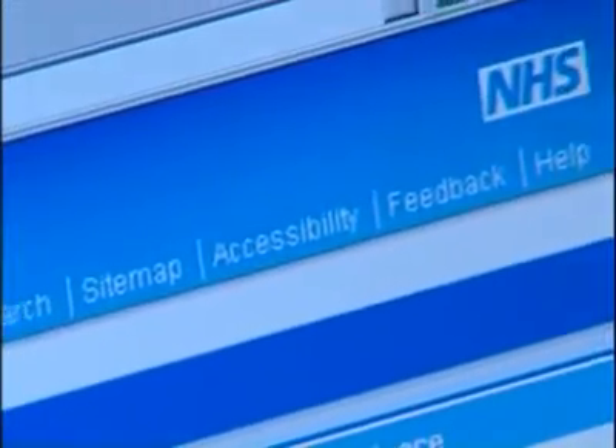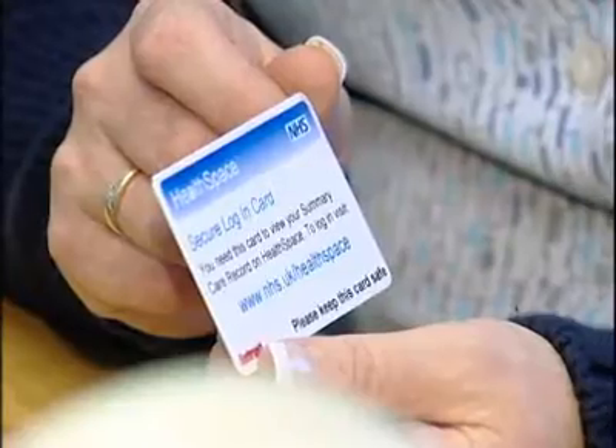Is it easy to use? It's really easy, yeah. You need to register first with Healthspace, and you'd log in using a secure password and an ID.